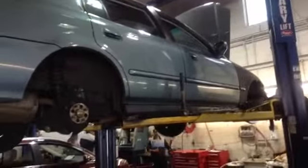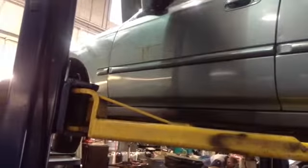It's got a nice body side molding, and a couple of scratches from being on the road for the past 15 years. A little bit scratched by the hood door as well.